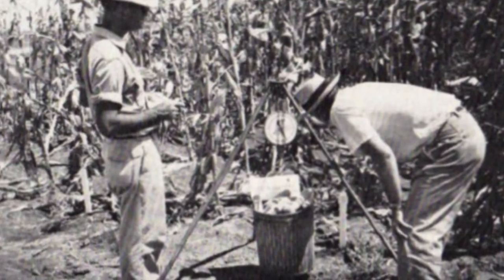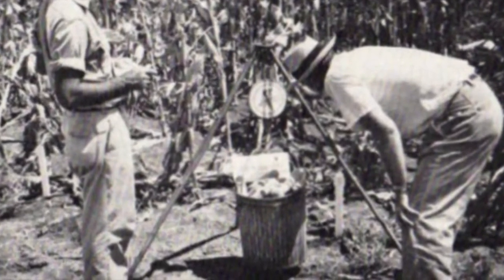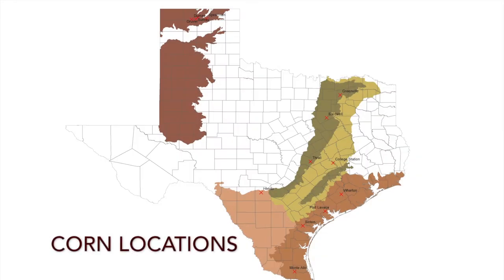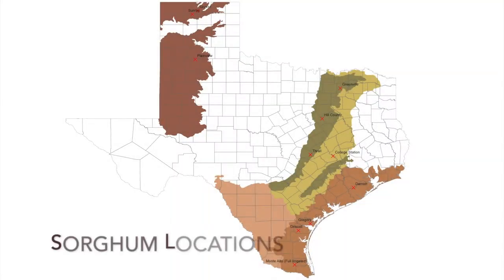The Crop Testing Program has been evaluating corn and sorghum hybrid performance in Texas since 1967. Today, the program conducts trials for corn, sorghum, silage, and soybeans at nearly 30 locations around the state each year. Locations extend from the Rio Grande Valley to the northern panhandle and from west of San Antonio to north of Dallas.